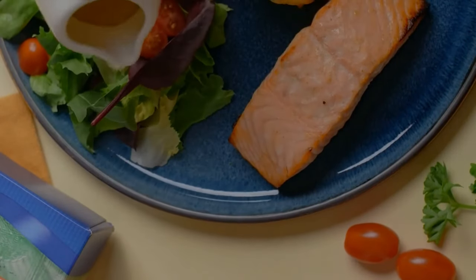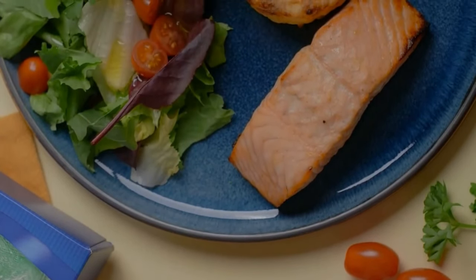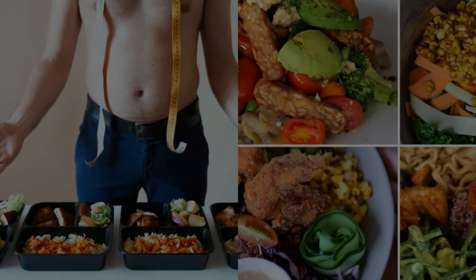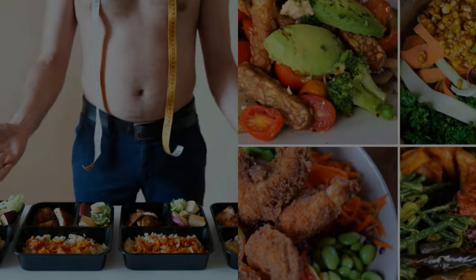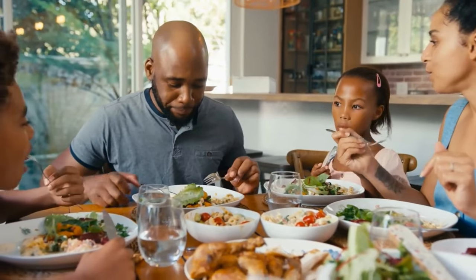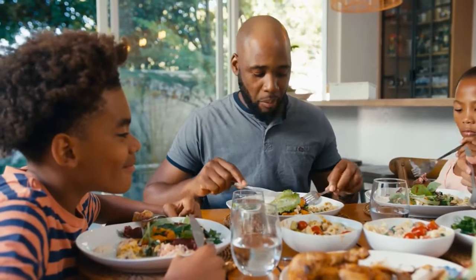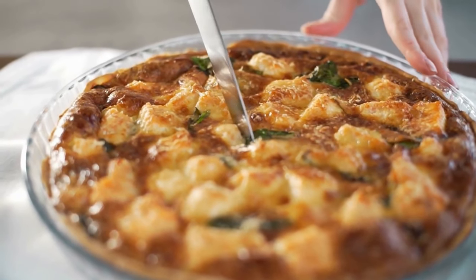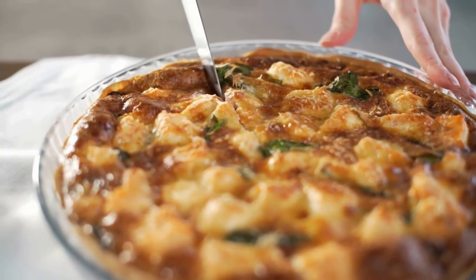And there you have it, folks — six quick and healthy low-calorie meals that are perfect for diabetics. These recipes are not only delicious but also designed to help you maintain stable blood sugar levels and a healthy lifestyle. Remember, managing diabetes doesn't mean sacrificing taste or enjoyment in your meals. With a little creativity and some smart ingredient choices, you can create mouth-watering dishes that support your health goals.